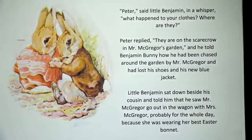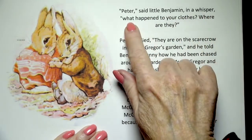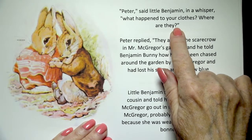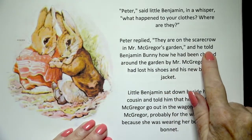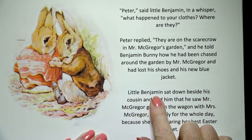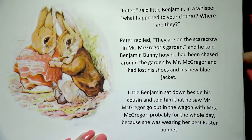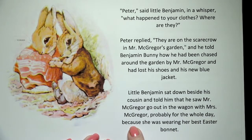What happened? Peter, said little Benjamin in a whisper, what happened to your clothes? Where are they? See those question marks? Peter replied, they are on the scarecrow in Mr. McGregor's garden. And he told Benjamin Bunny how he had been chased around the garden by Mr. McGregor and had lost his shoes and his new blue jacket. Little Benjamin sat down beside his cousin and told him that he saw Mr. McGregor go out in the wagon with Mrs. McGregor, probably for the whole day, because she was wearing her best Easter bonnet.